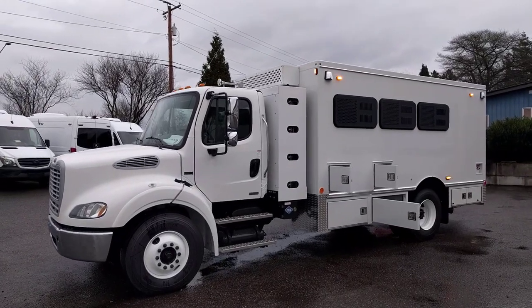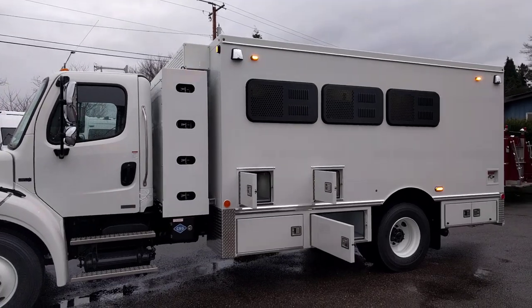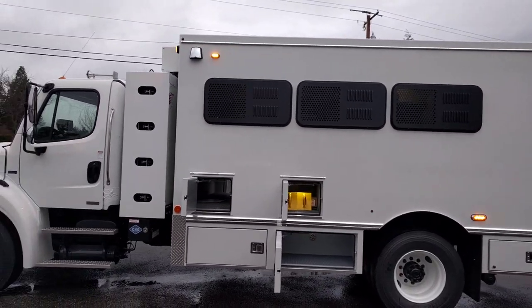This is Ryan from Tri-Van Truck Body. We're taking a look at an inmate transport vehicle built by Tri-Van Truck Body for Orange County Public Works.